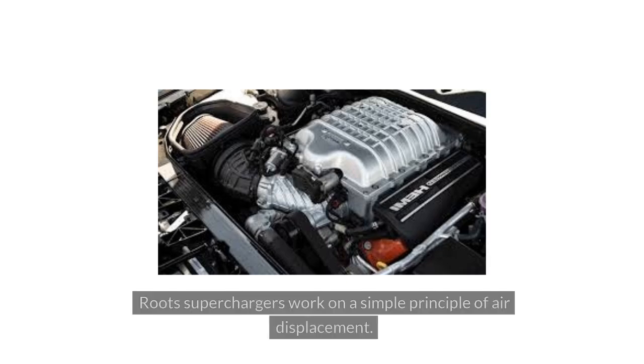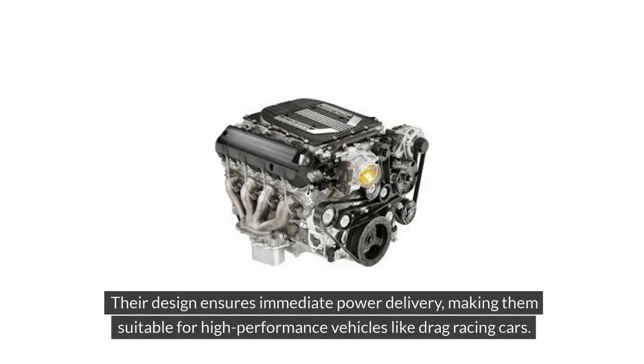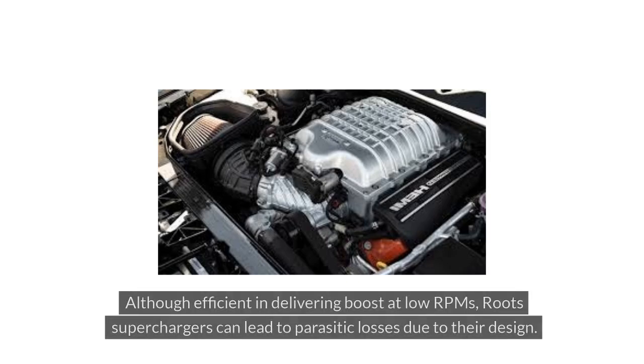Roots superchargers work on a simple principle of air displacement. These superchargers use lobed rotors to push air into the intake manifold at a higher pressure, providing more oxygen for combustion. Their design ensures immediate power delivery, making them suitable for high-performance vehicles like drag racing cars. Although efficient in delivering boost at low RPMs, Roots superchargers can lead to parasitic losses due to their design.